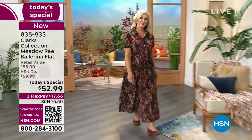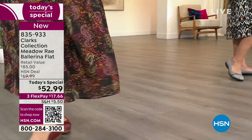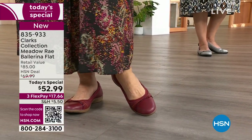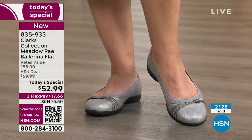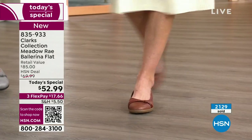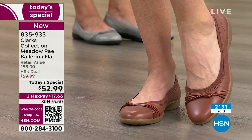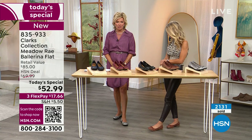I personally own the tan and the navy — I got two pairs because I love to wear them every year. You can wear a ballerina flat with shorts, dresses, anything. The breathable footbed has targeted cushion to absorb shock all the way to the toe box. When you put on Clarks, expect to be comfortable all day. Please write a review, tag HSN and Clarks, tell us how you style them, and share with your friends.